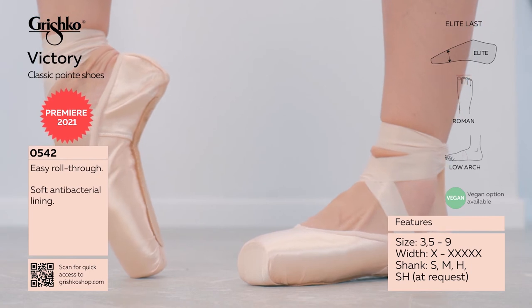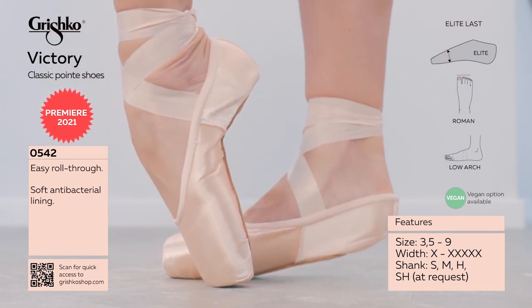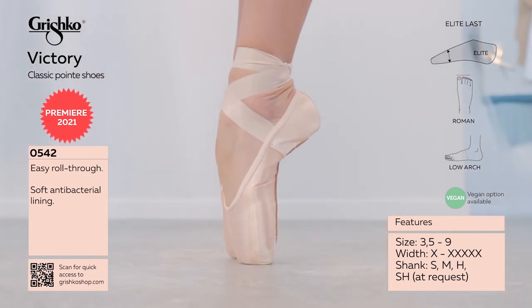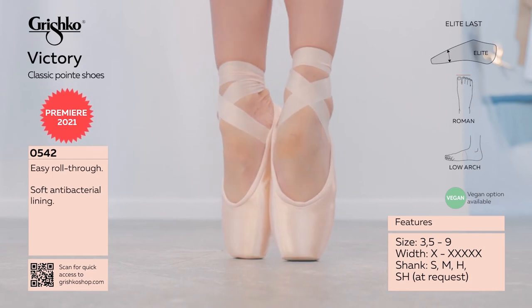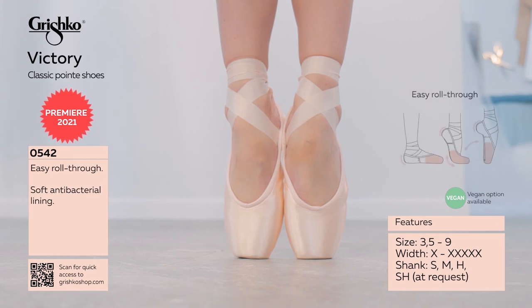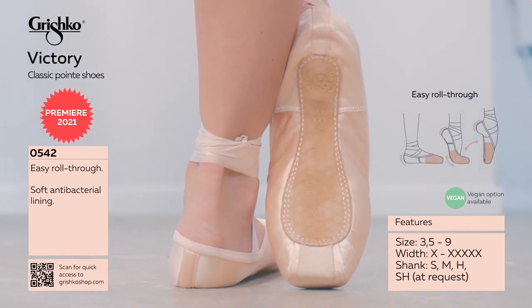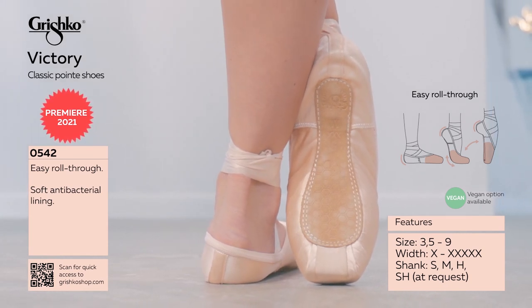Soft antibacterial miracle lining in the box and insole. High wings, miracle paste and glue box — humid climate resistant, long-lasting and flexible. Machine stitched outsole. Flexible and natural shanks with easy roll-through. Quiet box platform with an extremely flat profile. This model features the broadest platform in the Nikolai line.